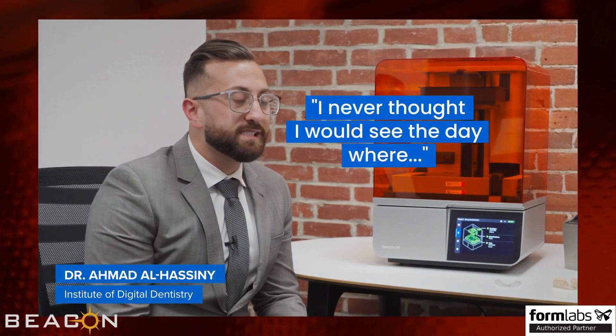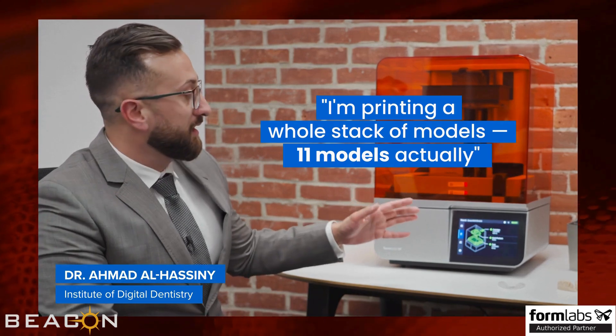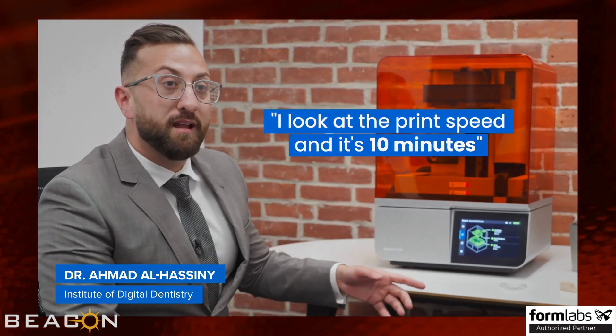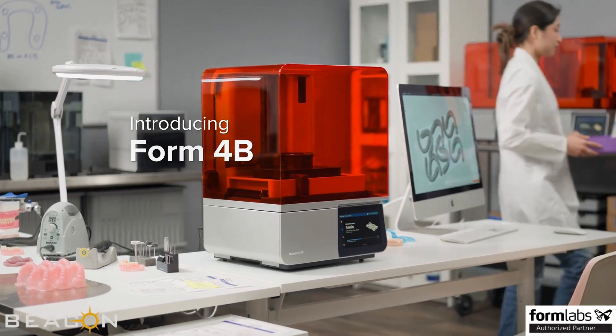I never thought I would see the day where I'm printing a whole stack of models — 11 models actually — and I'd look at the print speed and it's 10 minutes. Introducing Form 4B.